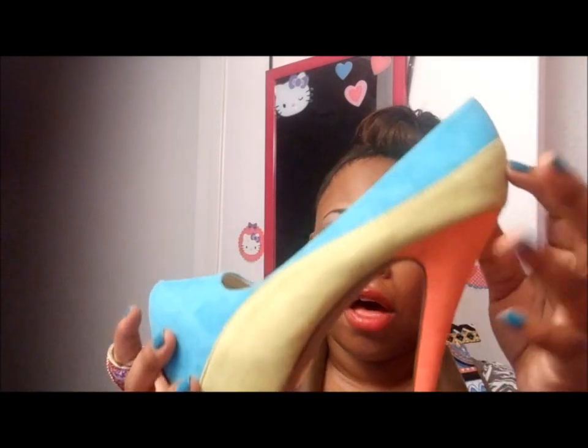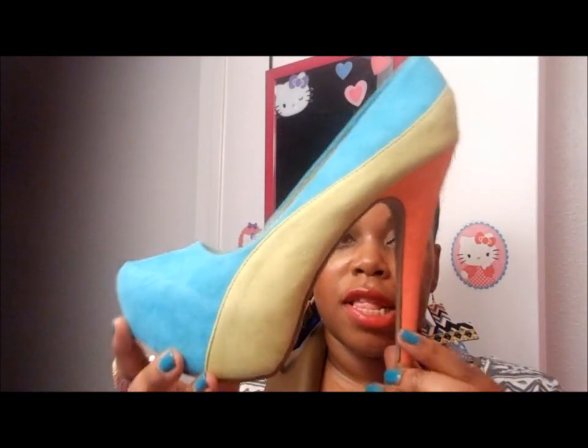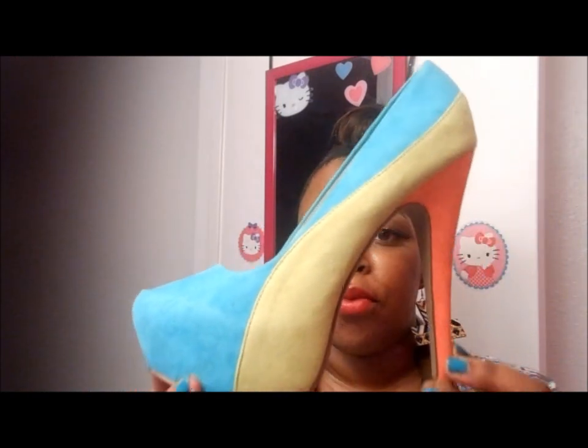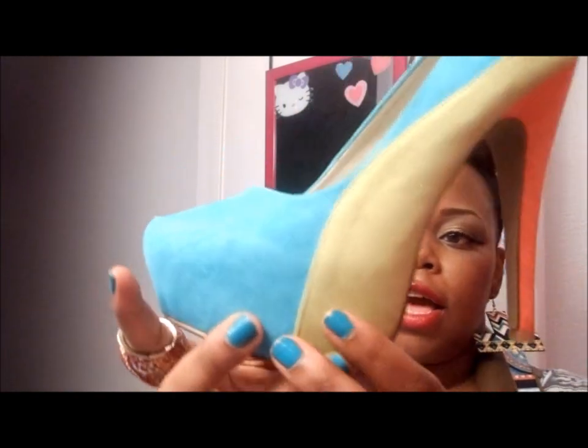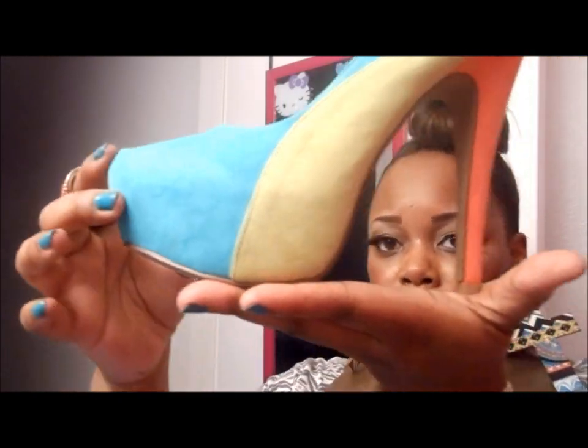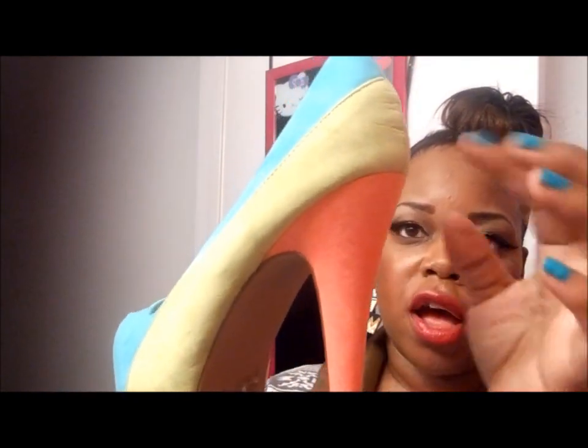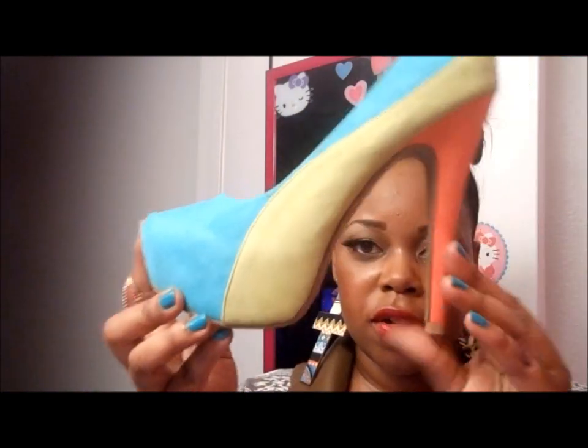These are some really cute color block pumps. I got these about two to three weeks ago — I'm not sure if they're still on the site. The brand name is Cupid, so I got these in an eight and a half and they fit really well. They're very comfortable because the platform and stiletto are right on point. It has about a one inch platform and about a five and a half inch heel. It's like neon orange, yellow, and teal — my favorite color. I love these.